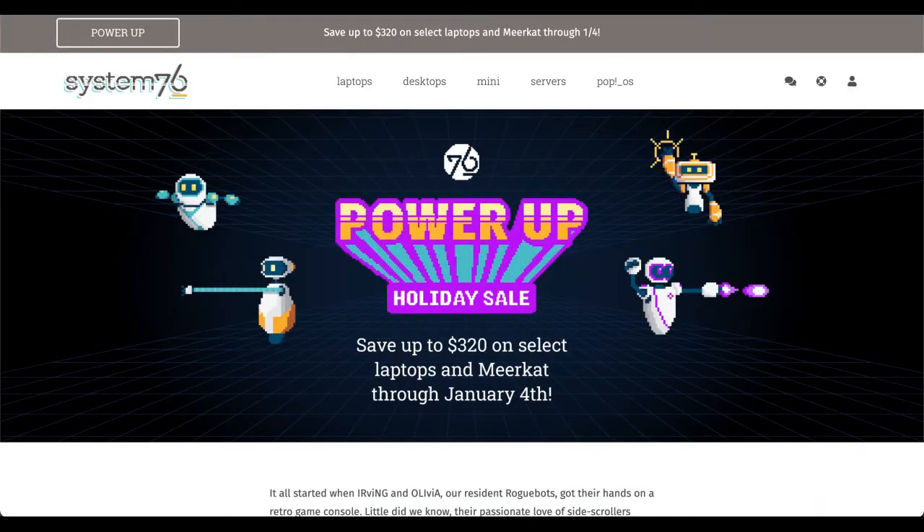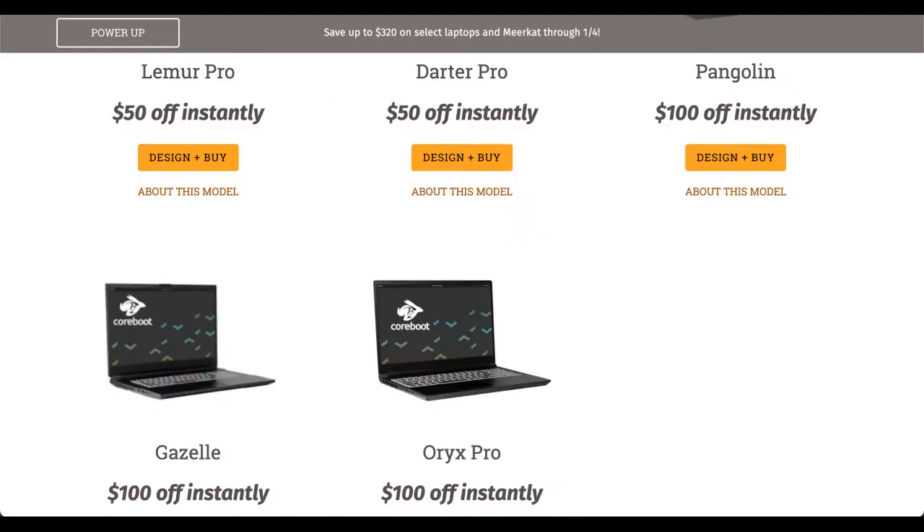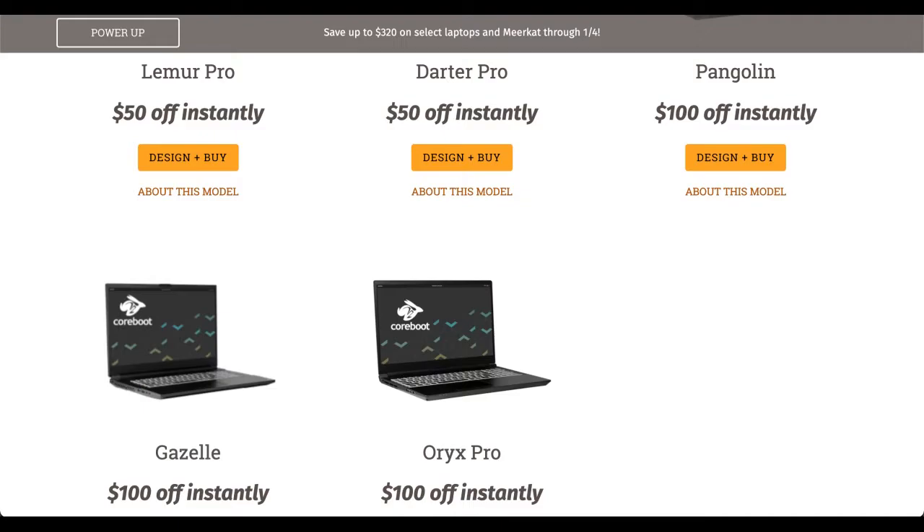I found some deals from System76, a Linux PC maker. For laptops, they are selling the Lemur Pro and the Darter Pro for $50 off. They are also selling the Pangolin, Gazelle, and Oryx Pro for $100 off. For desktops, they are selling the Meerkat for $50 off.